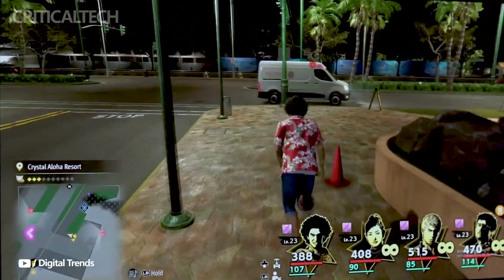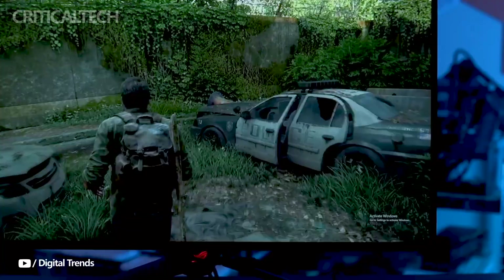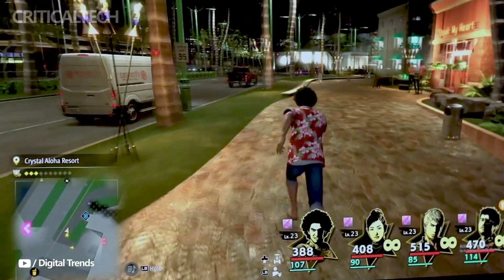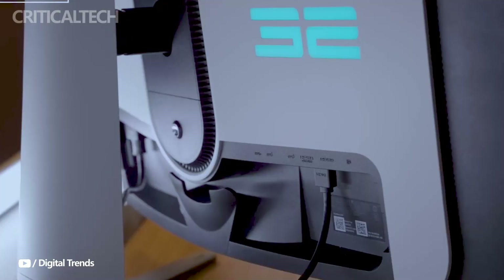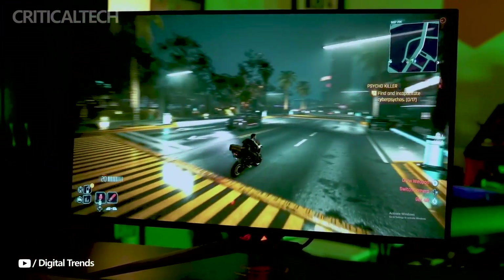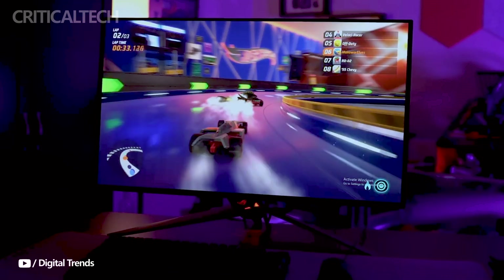The 0.03ms response time removes ghosting and motion blur, providing crisp images in settings with rapid motion. For eye health, anti-flicker technology makes long-term gaming sessions less taxing on the eyes, with adjustable refresh rate ranges that minimize flicker. The Eye Assistant feature adapts display settings automatically according to the content, ensuring games, movies, or creative work are viewed at their best.